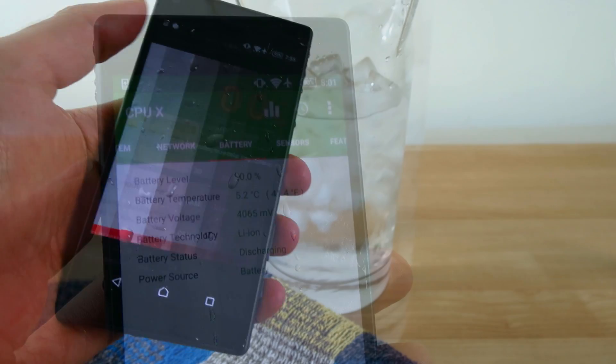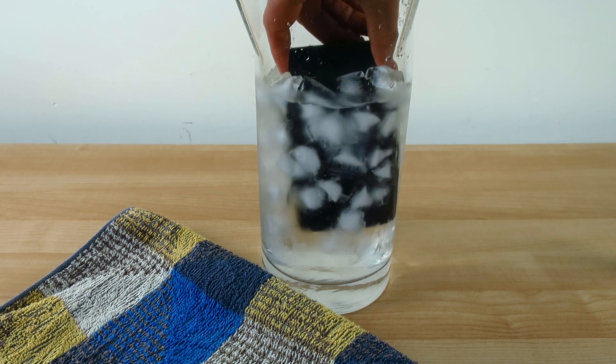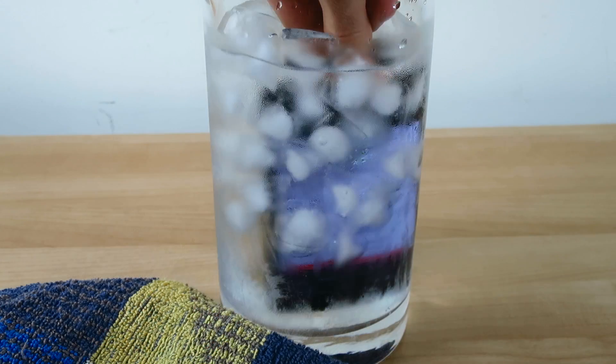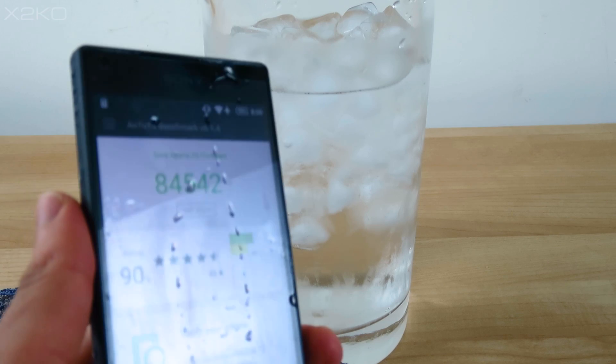So after leaving the phone in the water for several minutes to cool down, I start up AnTuTu benchmark and drop the phone back in the water. When the benchmark finishes, we get a score of 84,500 points — roughly a 2,000 point increase.